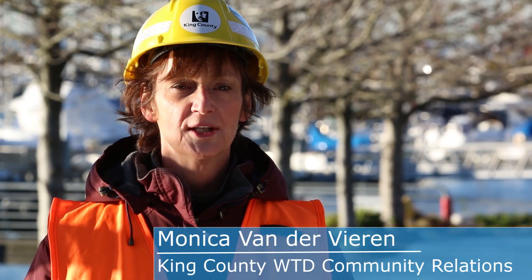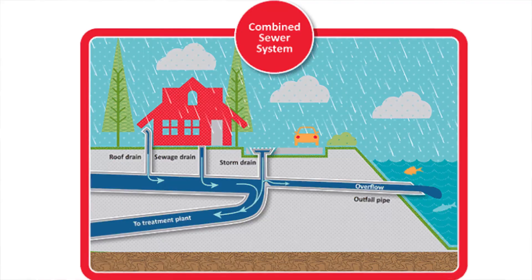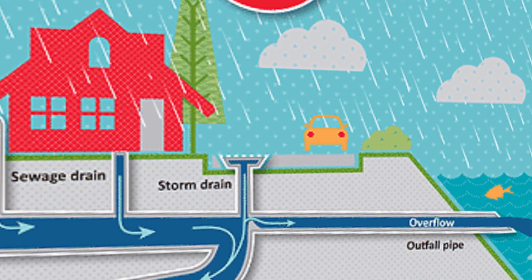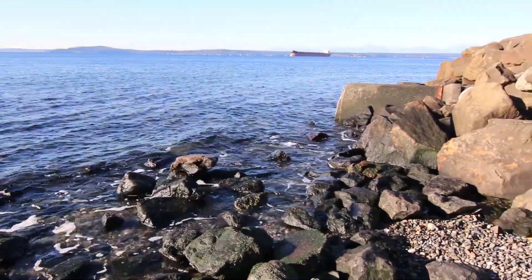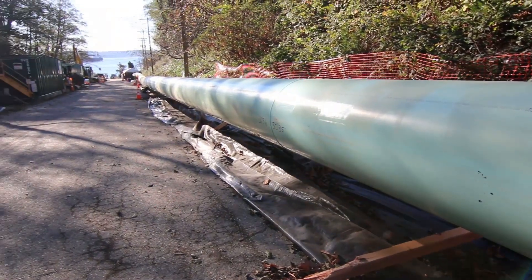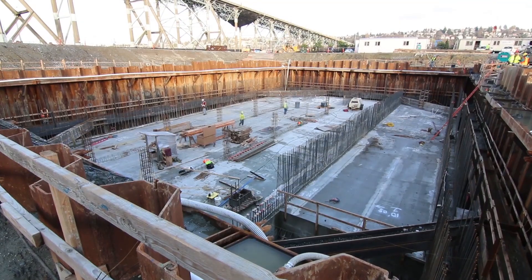Combined sewer overflows occur when stormwater fills the sewer system and creates so much volume that you have to let it go someplace so that it doesn't back up into homes, streets, and parks. The combined system is set up to discharge to Puget Sound, so to protect the environment we're going to build a large storage tank and a pipeline that goes to that storage tank to store those excess flows during storms.